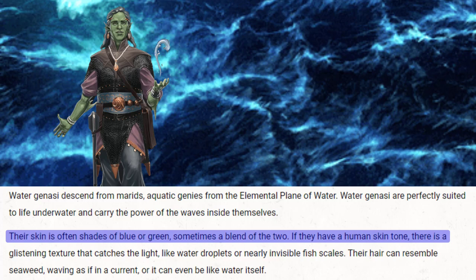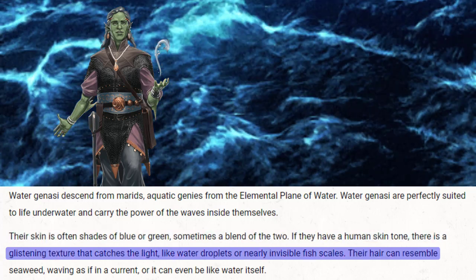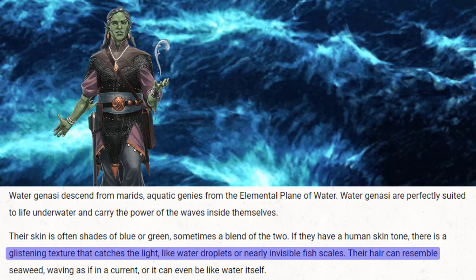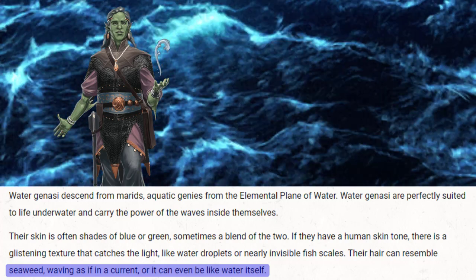Their skin is often shades of blue or green, sometimes a blend of the two. If they have a human skin tone, there is a glistening texture that catches the light, like water droplets or nearly invisible fish scales. Their hair can resemble seaweed, waving as if in a current, or it can even be like water itself.